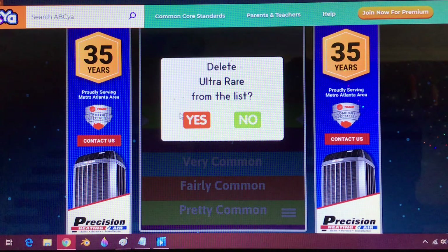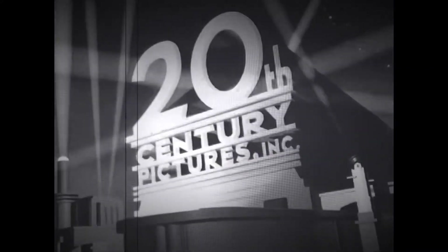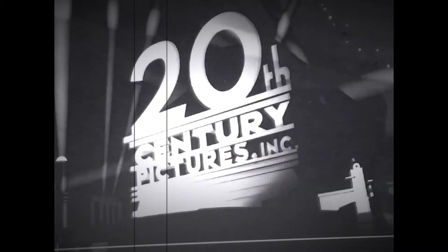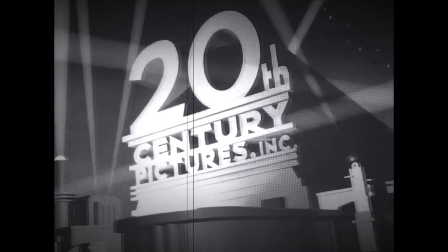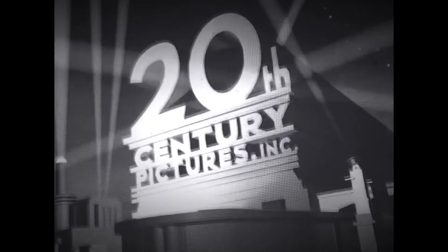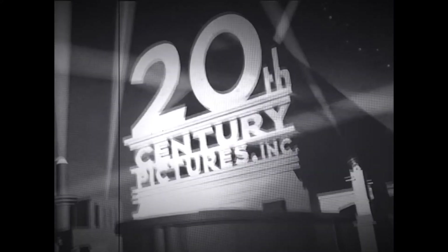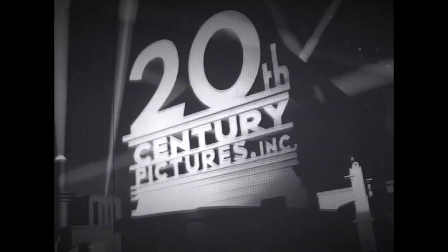We'll move on to 20th Century Pictures and their only logo. On a dark sky background, three rows of words — '20th,' 'Century,' and 'Pictures, Inc.' — apparently carved out of stone or metal, are seen stacked on top of each other with similarly carved lines separating the rows. The '20th' is the biggest row, with 'Century' and 'Pictures, Inc.' a bit smaller. A circular stage-like structure juts out of the base, with a light below shining in front of the stack. There are pedestals on both sides with non-moving searchlights. In the background, several searchlights scan the sky. This logo was designed by Emil Coosa Jr., created as a painting on several layers of glass and animated frame by frame.